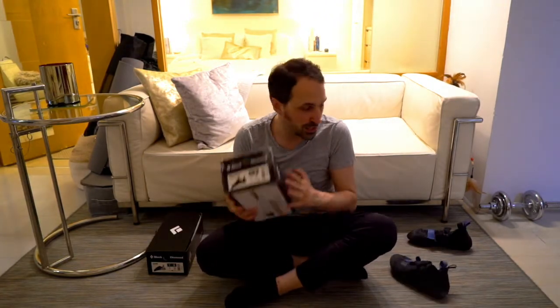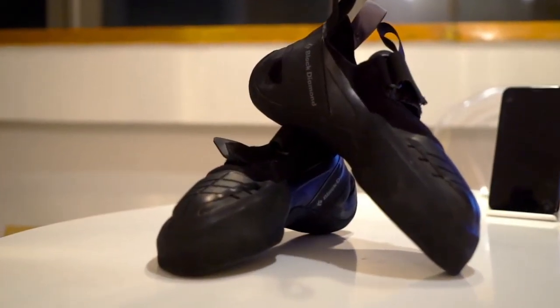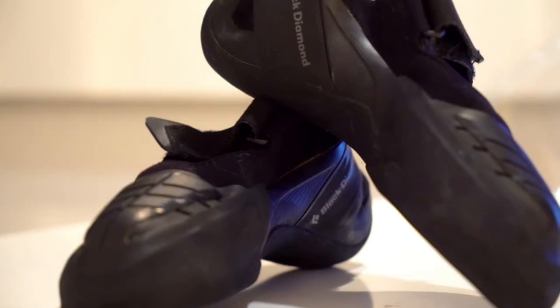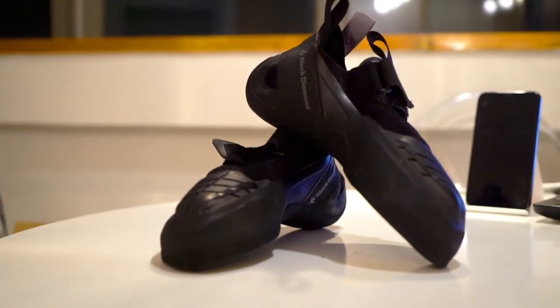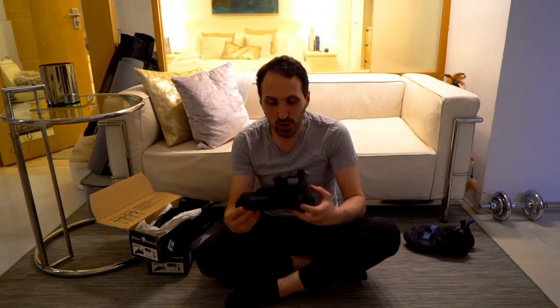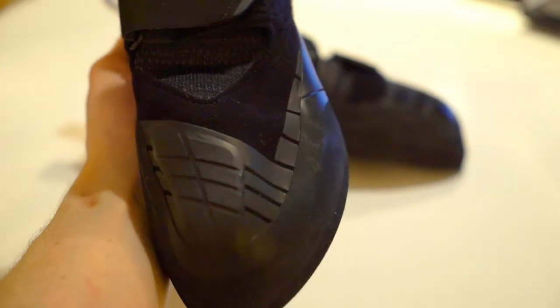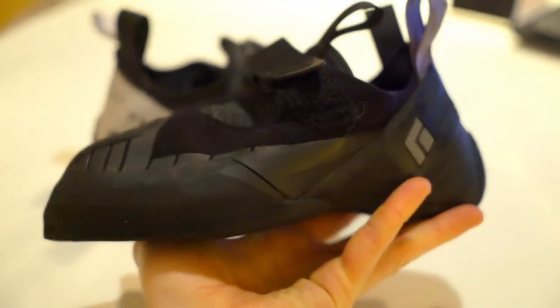I realized it was delaying my progress, so I decided to buy the Shadow. It's a really nicely designed shoe — all black, with an amazing cover for the toe hooks, the lines aligned with the pattern. As soon as they arrived, I took a couple of plastic bags and went straight to the gym. It was one of the most painful experiences ever. It took me about 5 minutes just to put my foot in the shoe, and by the end I was sweating through all my pores.